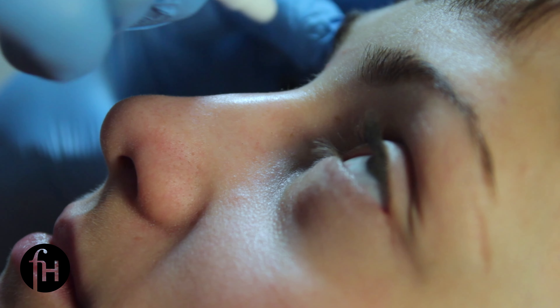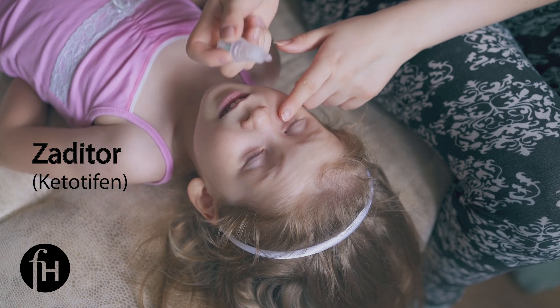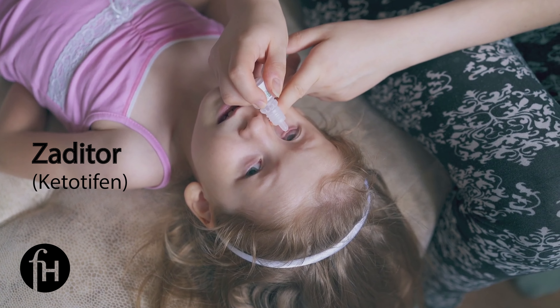Eye drops can be used as needed for itchy, watery eyes. The main one available over-the-counter is ketotifen, or Zaditor. This should not be used on a daily basis unlike the other medications, but used as needed for eye symptoms.